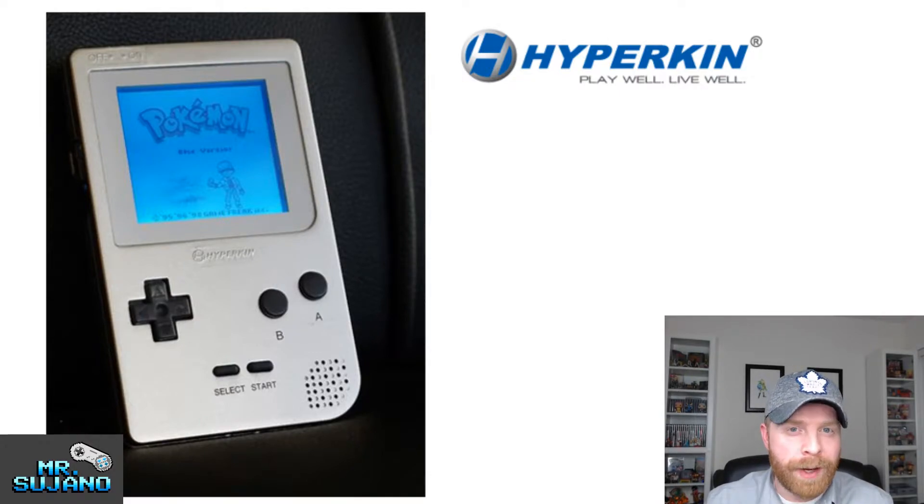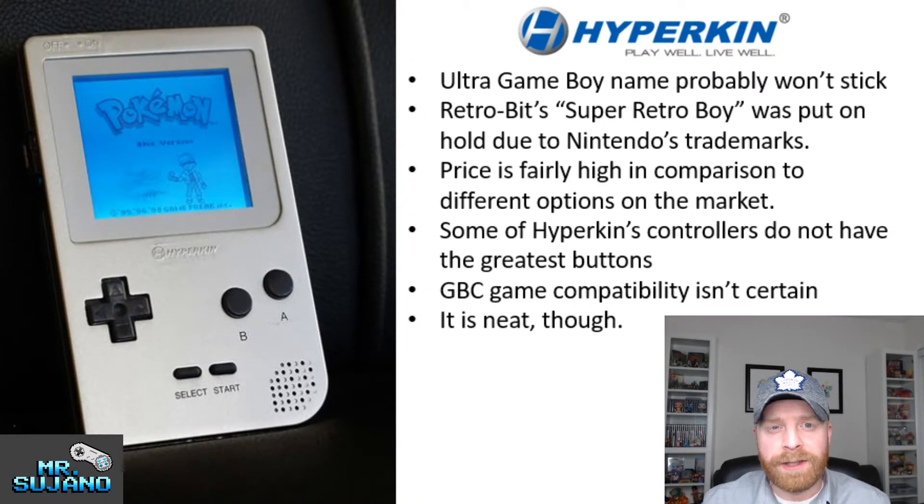Now I'm going to give you my thoughts on the Ultra Game Boy. I also agree that the Ultra Game Boy name probably is not going to stick. It's way too similar to Nintendo's name, and I really think that they're probably going to have to rename this.